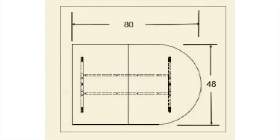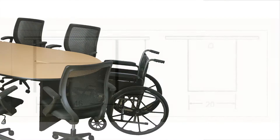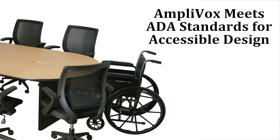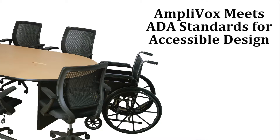This 80 by 48 inch table accommodates up to six people, and it features knee clearance so that a wheelchair can easily access it. Ampivox has designed the Huddle Table to meet the ADA's precise standards for accessible design.